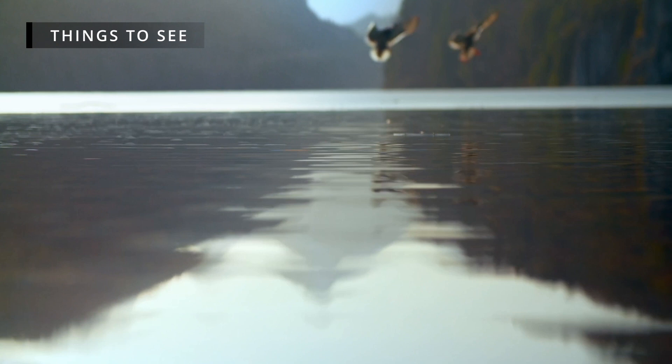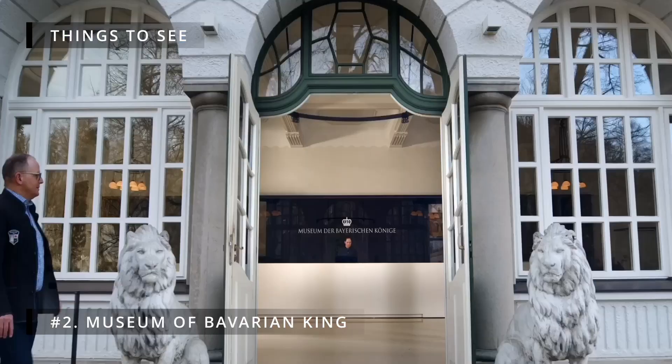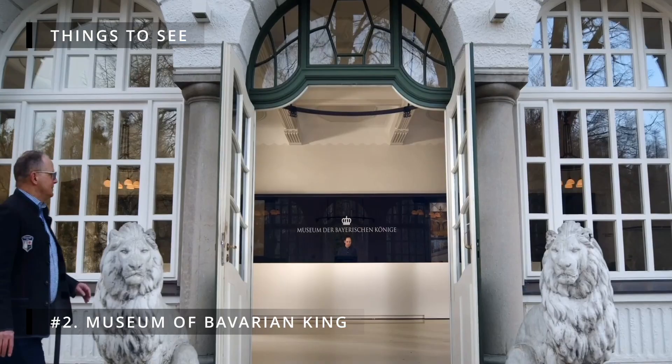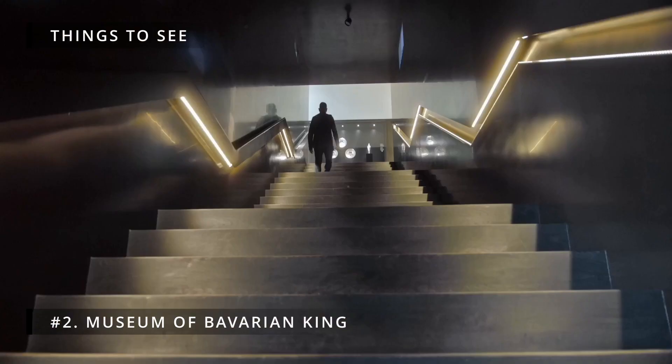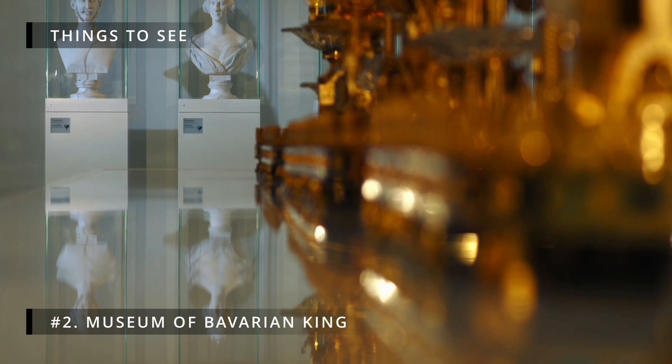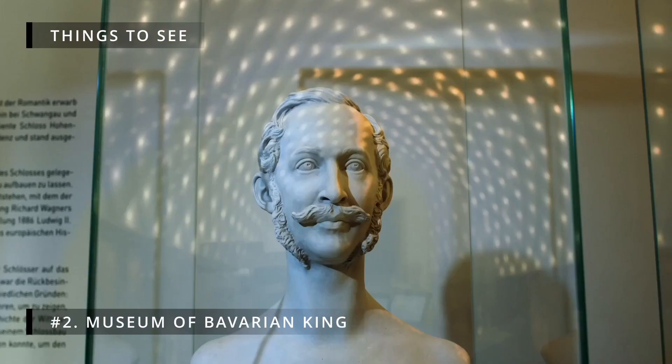Number 2: Museum of Bavarian Kings. Opened in 2011, this museum recounts the history of the Wittelsbach dynasty. The exhibit mainly focuses on the lives of King Maximilian II and also his son King Ludwig II. The cost to enter the museum is €14 and it takes about 20 minutes to walk there from the village.